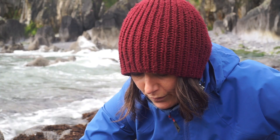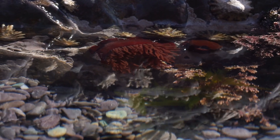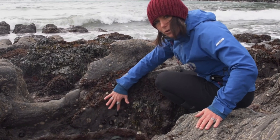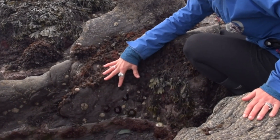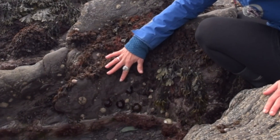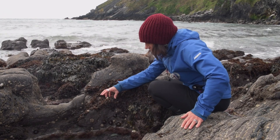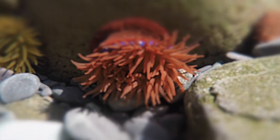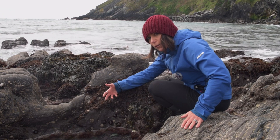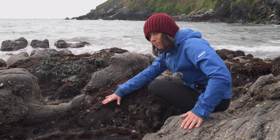Anemones also use their stinging cells to fight each other — they're very territorial. These ones here are all on the same rock, very close together, so I think they must be related, because they don't usually like to be near other anemones they aren't related to. If another animal comes in and tries to take their spot on the rock, they'll use the stinging cells in their beadlets to fight them off, because they want to keep a nice spot where they'll find a lot of food and not spend too much time out in the air.